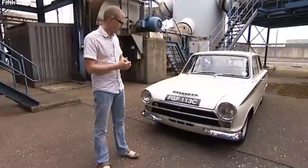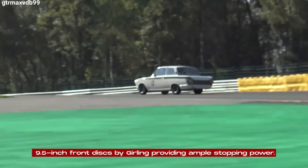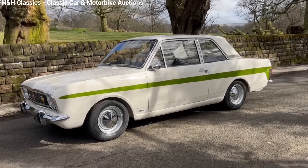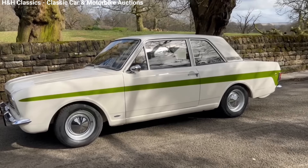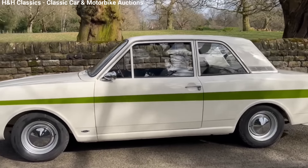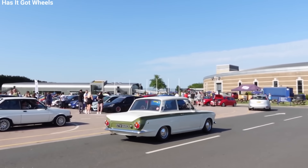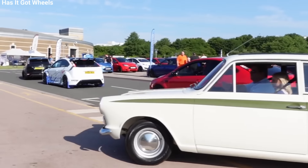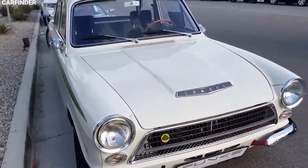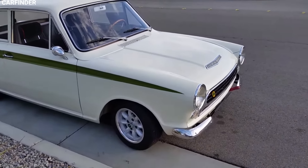The brakes were also upgraded, with 9.5-inch front discs by Girling providing ample stopping power. Visually, the Lotus Cortina was distinct from its more pedestrian siblings. All Lotus factory cars were painted white with a green stripe, although Ford did build some for racing in red. One customer even opted for a dark blue stripe due to superstitions about the color green. Front quarter bumpers were added, and round Lotus badges adorned the rear wings and the right side of the radiator grille.